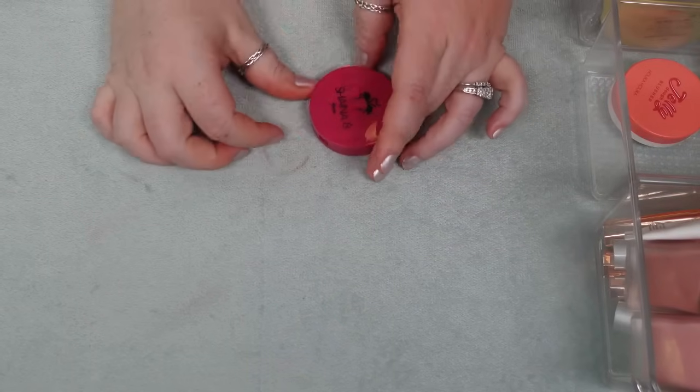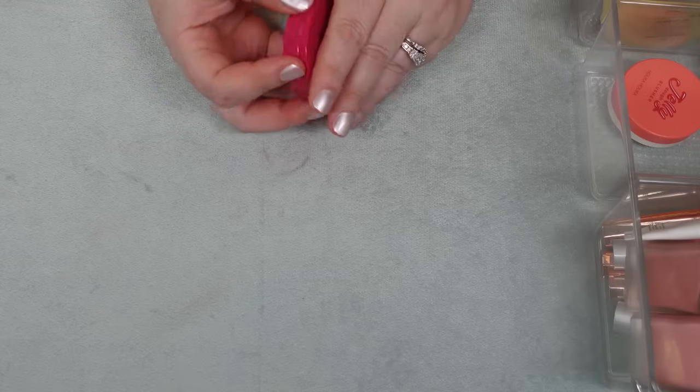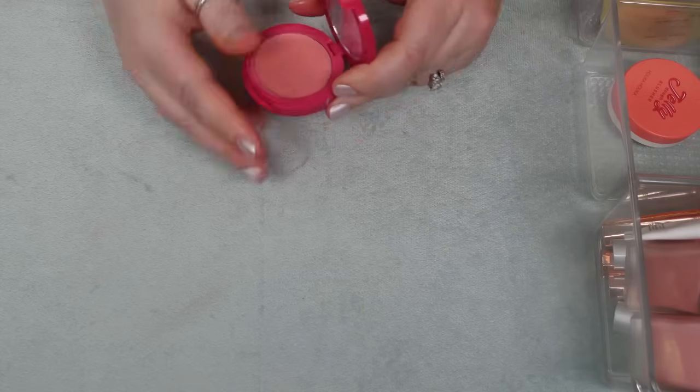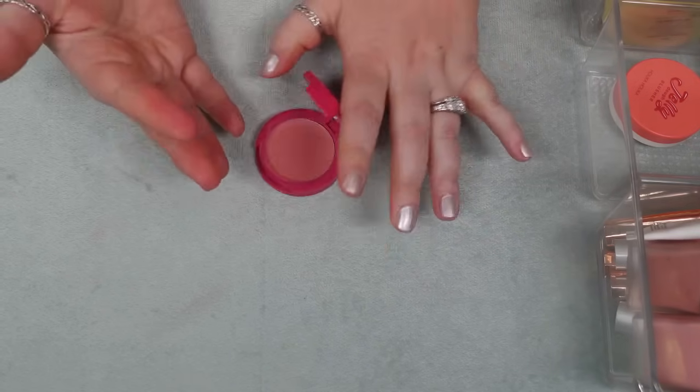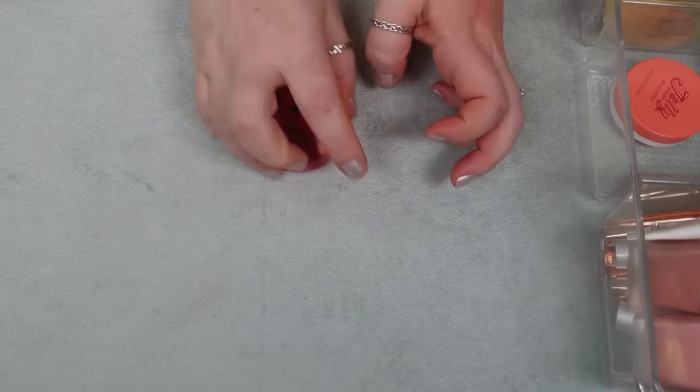I have one here from Shayna B — also a Boxycharm item. It's the Cream Blush in Rosa. It's a decent formula, it's just not better than a lot of the other ones that I have. So I'm going to declutter this one.